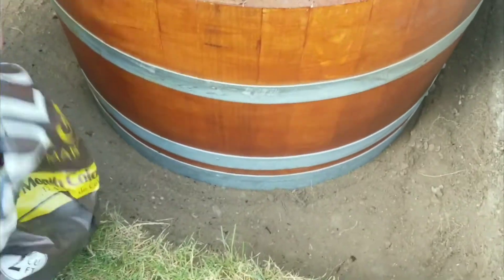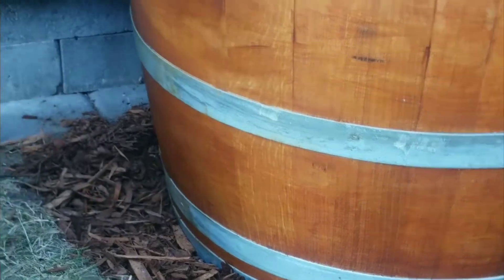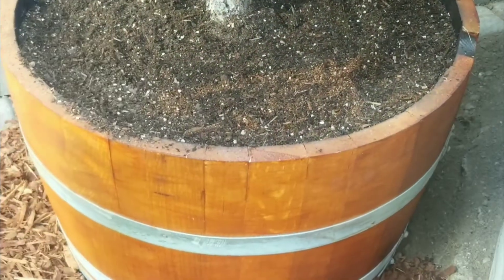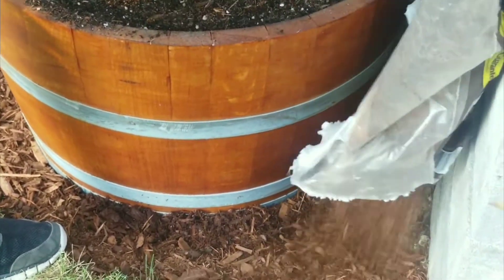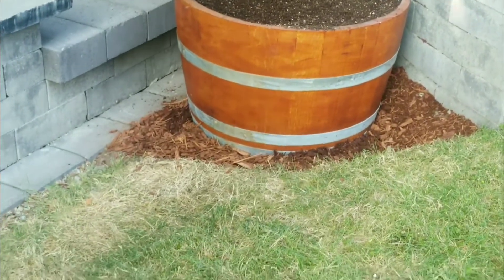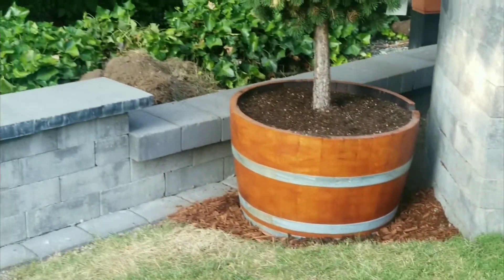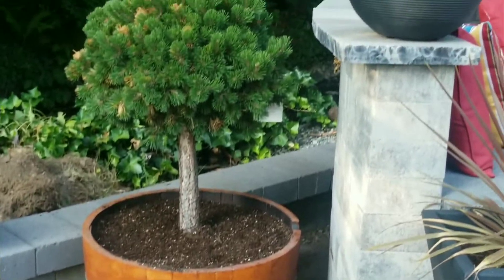Okay guys, now we're going to give it a beauty shot. Here we go, that's it. Here we go guys, look at this — beautiful, our trees. What do you think, babe? The color matches guys — it matches the trellis on the side too. So it's all matching.